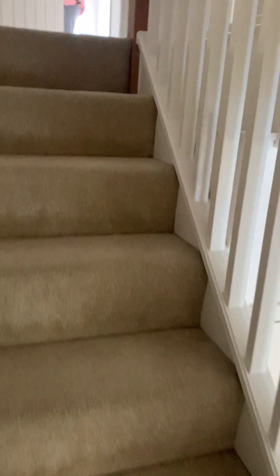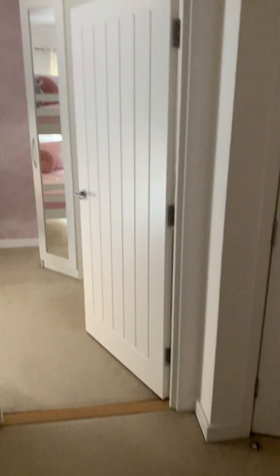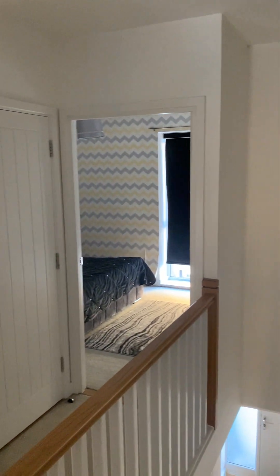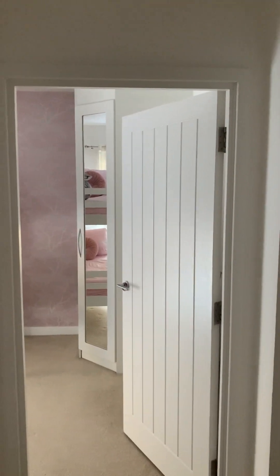Hi everyone, it's Victoria from GBP Estates. I'm just inside this lovely three-bedroom property in Charlotte Close in Haraldwood. It's on the sought-after Kings Park Estate, so you are a five-minute walk from Haraldwood Station. You also have local buses that go straight into Rockford Station.